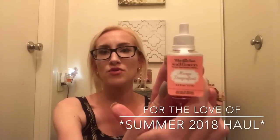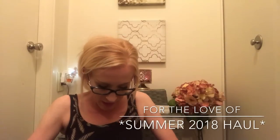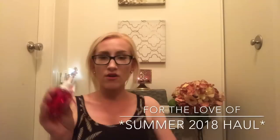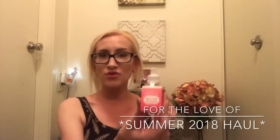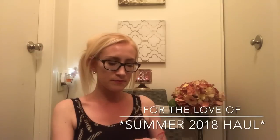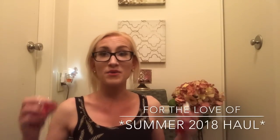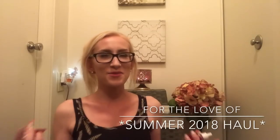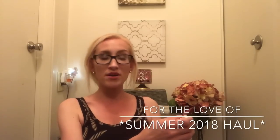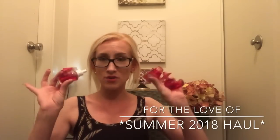I grabbed a mango dragon fruit — I've always thought this one was pretty but never tried it in a wallflower, so I'm excited. And I grabbed three watermelon lemonades. Tried and true, classic watermelon lemonade. My first summer scent from Bath & Body Works was watermelon lemonade in a scent portable, so it always reminds me of summer. The notes include watermelon ice, sparkling water, and Meyer lemon — it has a really pretty citrus note as well.